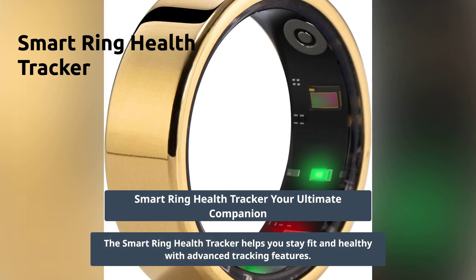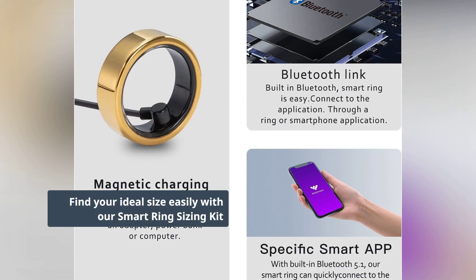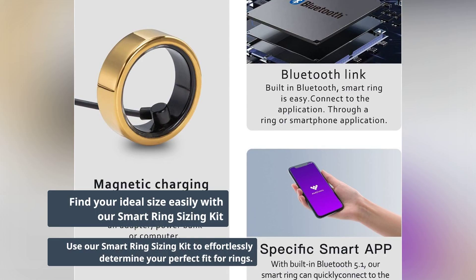Introducing the Smart Ring Health Tracker, your ultimate fitness and wellness companion. Easily determine your size with our Smart Ring Sizing Kit for a perfect fit.